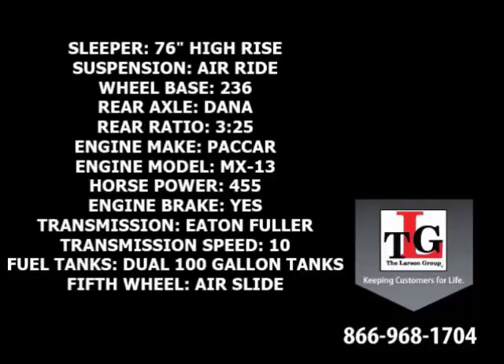PACCAR MX13 455 horsepower with a factory engine brake, Eaton Fuller 10-speed manual transmission, dual 100-gallon fuel tanks, and an air slide fifth wheel.